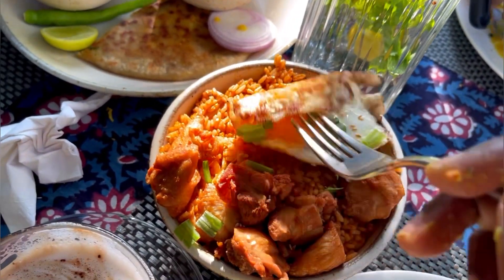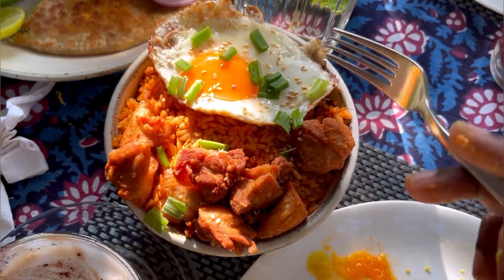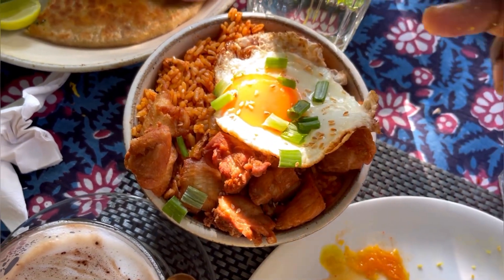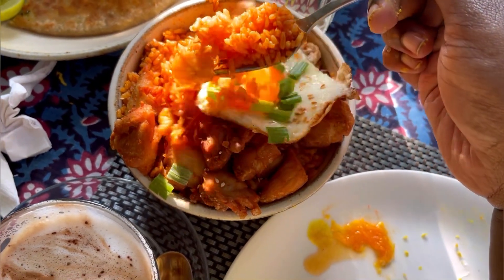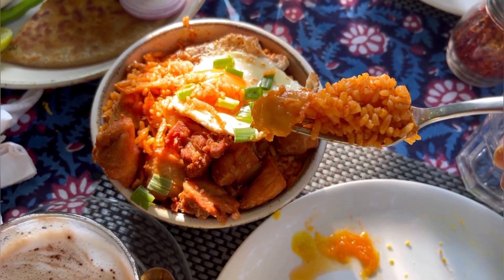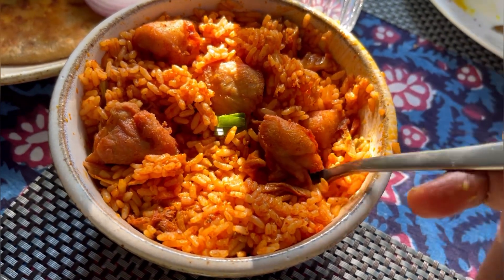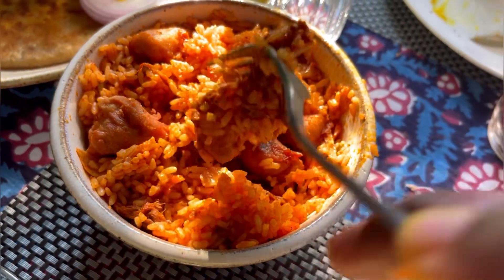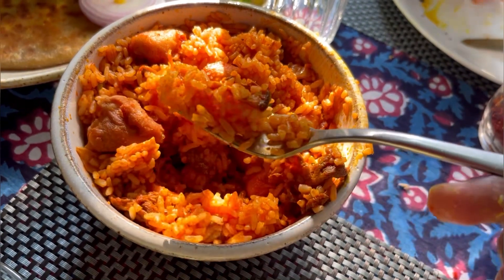They had an option for kimchi rice — this was our first try on kimchi rice. By the time it came we were already full on the parathas and the delicious chicken cutlet, but we really wanted to try it. Oh my god, it was damn good — a bit sour, the right amount of spice, and so flavorful. I didn't much like the chicken pieces in it, but the rice by itself was so flavorful that it was a great feast on its own.